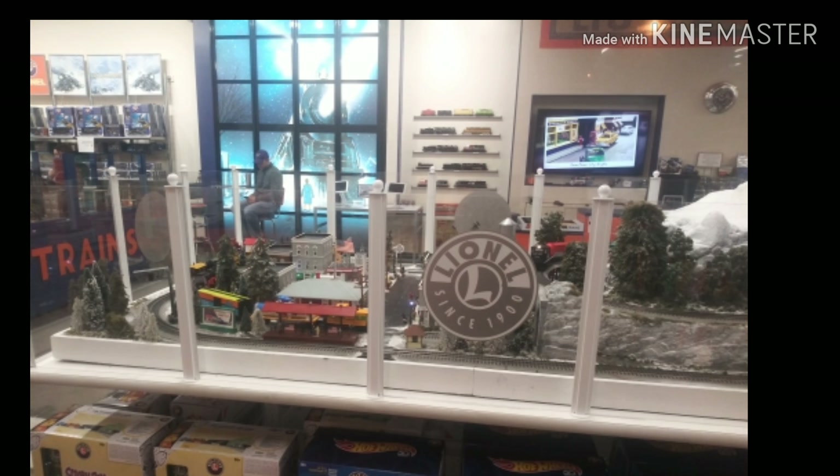Here's another layout. This layout's actually in the middle of the Lionel store. There's a second picture of that right there.